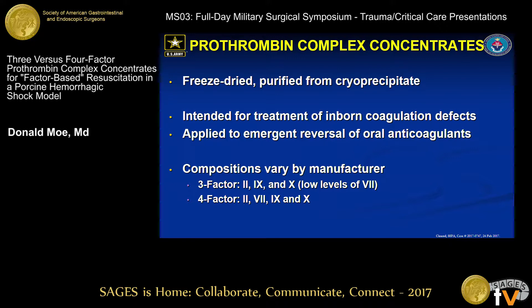So what are prothrombin complex concentrates? It's a freeze-dried, purified complex from cryoprecipitative pooled plasma, originally intended for the treatment of inborn coagulation defects, currently applied to the emergent reversal of oral anticoagulants. The compositions vary by manufacturer and are standardized by their concentration of factor 9. Three-factor products generally have high levels of factors 2, 9, and 10 with variable levels of factor 7, whereas four-factor products will have all of the vitamin K-dependent factors.